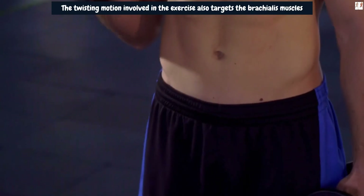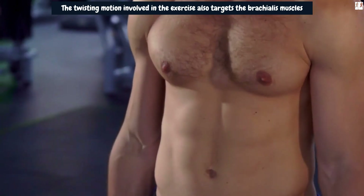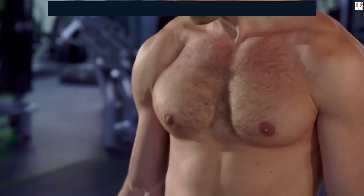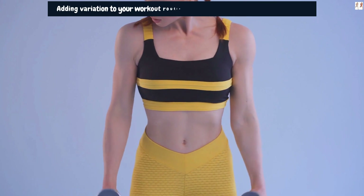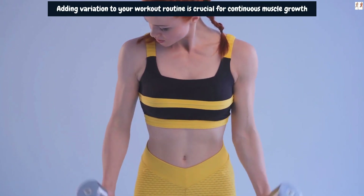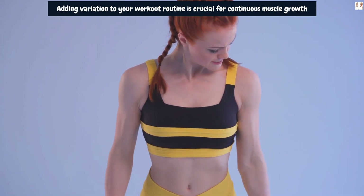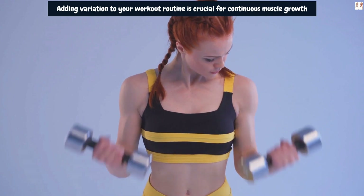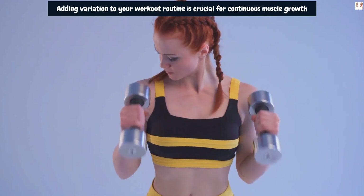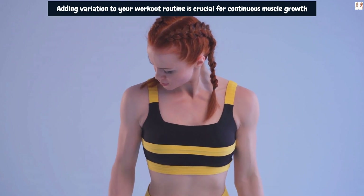By engaging the brachialis during twisting dumbbell curls, you can create more size and volume in the arm area. Adding variation to your workout routine is crucial for continuous muscle growth. Twisting Dumbbell Curls offer a unique movement pattern that challenges the biceps and surrounding muscles differently than standard curls. By introducing this variation, you create new muscle stimuli, pushing your biceps to adapt and grow.